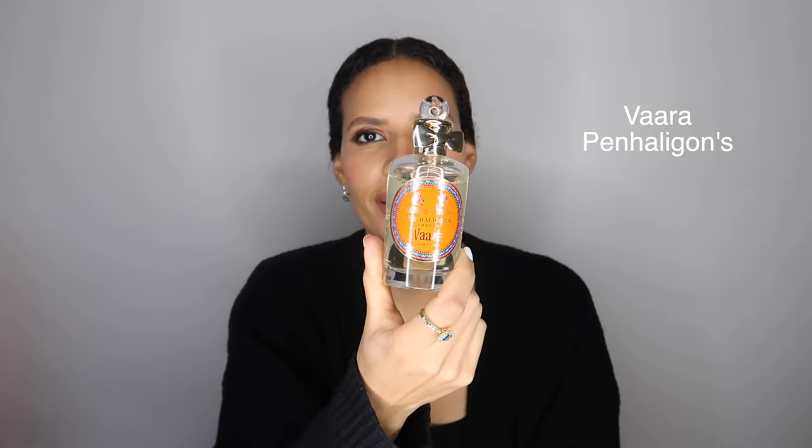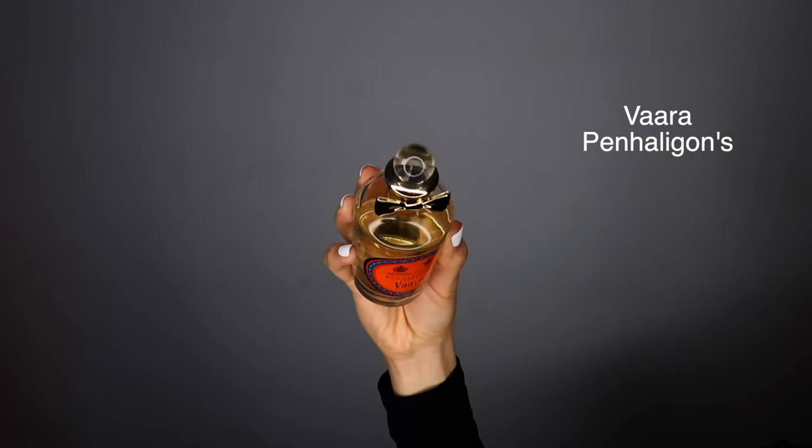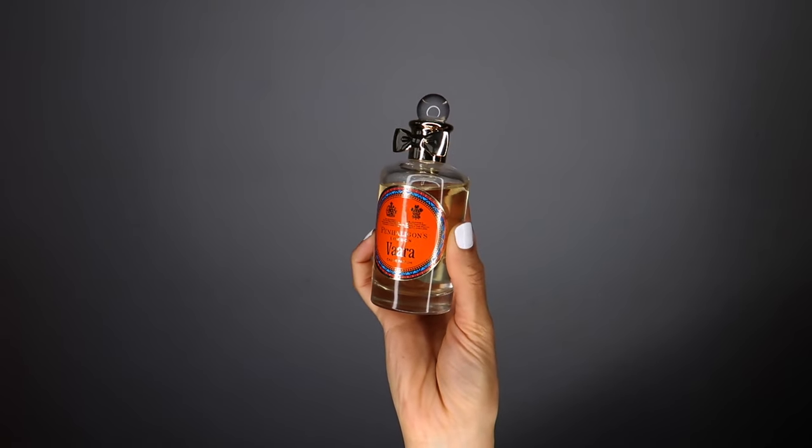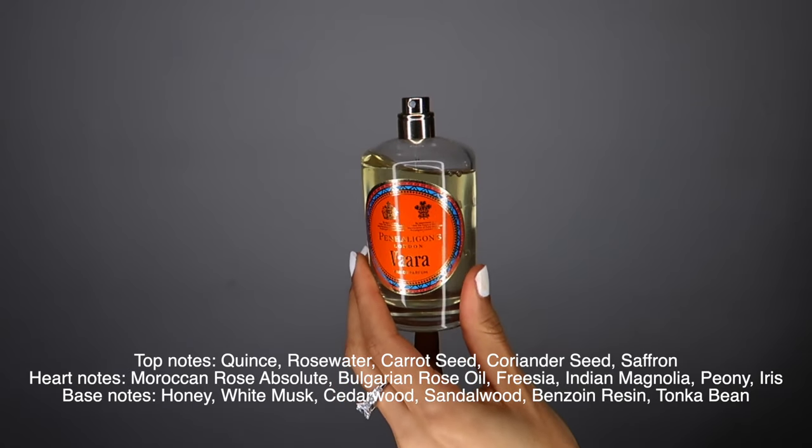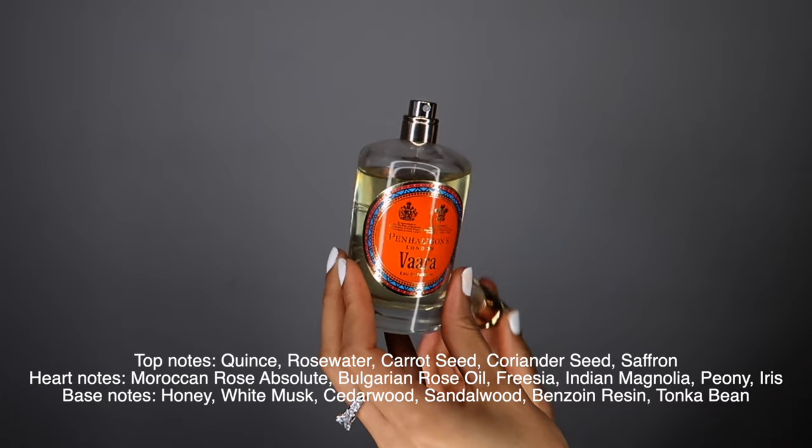The last fragrance I'm going to share today is an unusual one for this category. Some people might think it's an unusual choice for this hyper clean theme, but I just love it, and it ignites something festive within me. It's centered around quince, which is a citrus fruit that is very specific and very distinctive. This is called Vara by Penhaligons. A little birdie said that Vara might be discontinued — I hope that it's not — but this is soapy. If you're going to take soapy and make it slightly fruity with quince, then definitely try out Vara. It's just so different to anything else I've smelled.